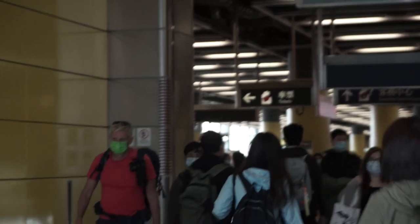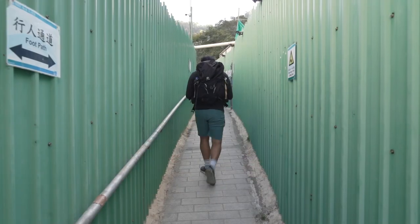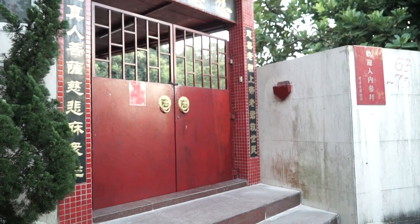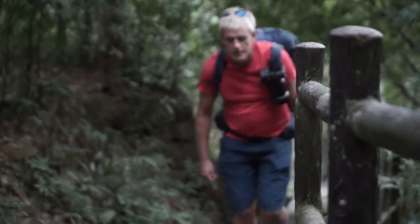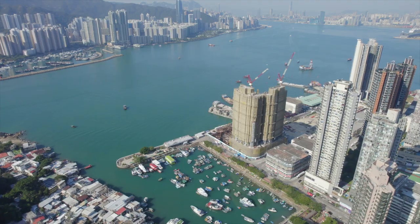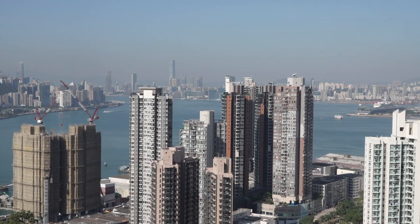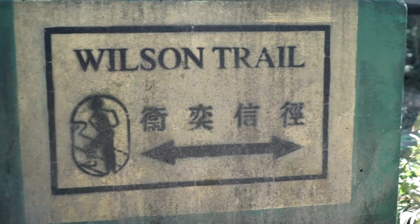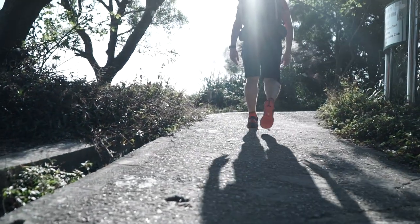For this hike, we start at the Yau Tong MTR, head through a narrow alley, and up a path past some shrines and a temple as we make our way up to Devil's Peak. As you come up to Devil's Peak, you do a little circuit around. You can see Devil's Peak behind us — we've just literally gone around that and back, and now we're starting on the trail. It's well worth the detour; there's lots to see up there, so don't take the shortcut. The trail takes you on a loop around the peak and back to the trail you started on, this time going in the opposite direction.